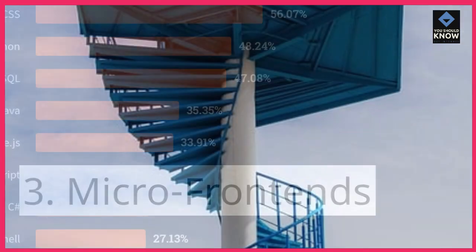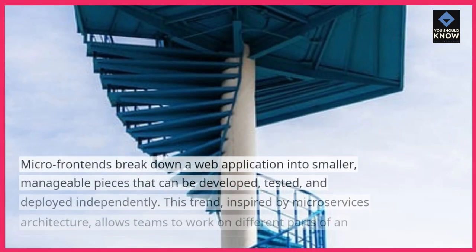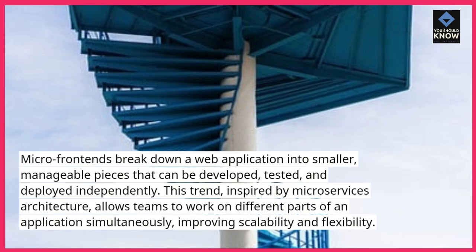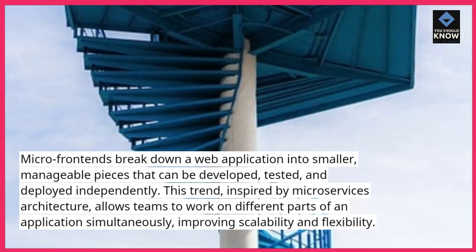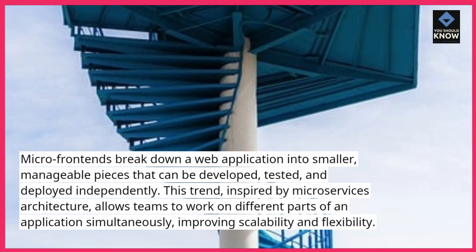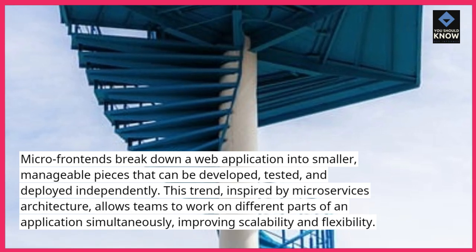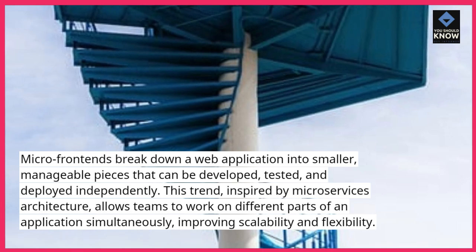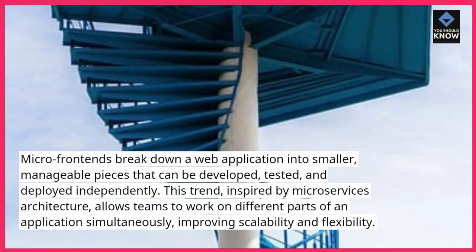3. Micro-frontends. Micro-frontends break down a web application into smaller, manageable pieces that can be developed, tested, and deployed independently. This trend, inspired by microservices architecture, allows teams to work on different parts of an application simultaneously, improving scalability and flexibility.